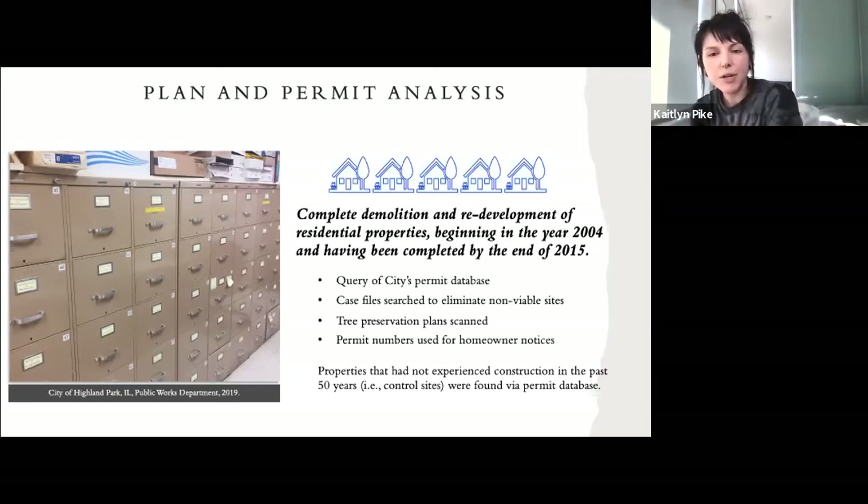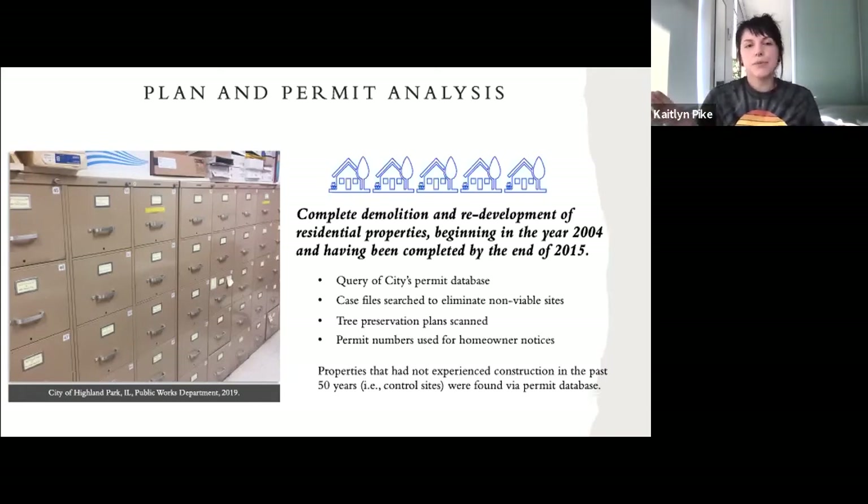The permit database was also used to verify control properties that had not had any recent construction since initially being developed — homes originally built perhaps in the fifties or seventies with no new construction. I even excluded properties that had a new back porch, driveway, or anything else that might affect how trees were doing. I used these trees and properties as a comparison group.